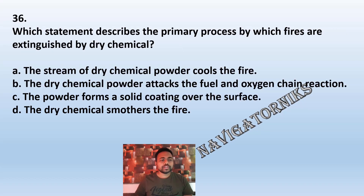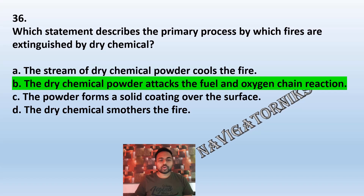Question 36: Which statement describes the primary process by which fires are extinguished by dry chemical? A: the stream of dry chemical powder cools the fire. B: the dry chemical powder attacks the fuel and oxygen chain reaction. C: the powder forms a solid coating over the surface. D: the dry chemical smothers the fire. The correct answer is B: the dry chemical powder attacks the fuel and oxygen chain reaction.